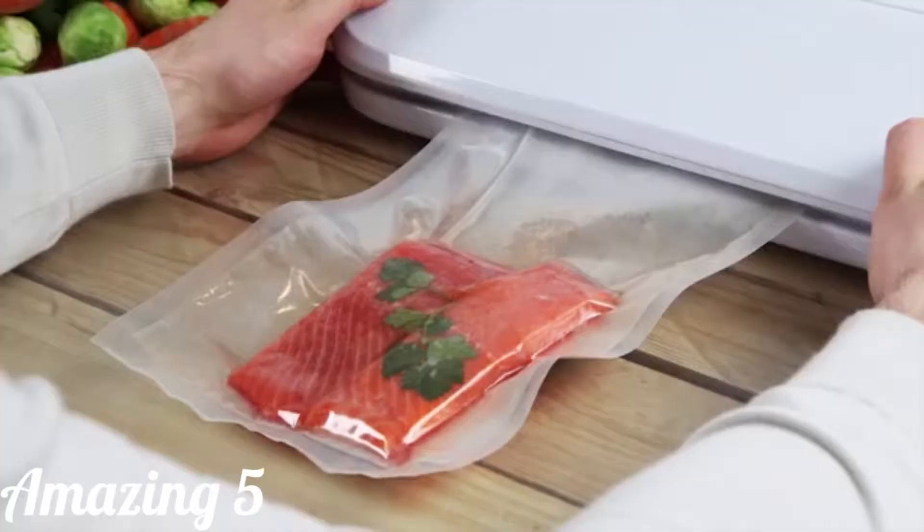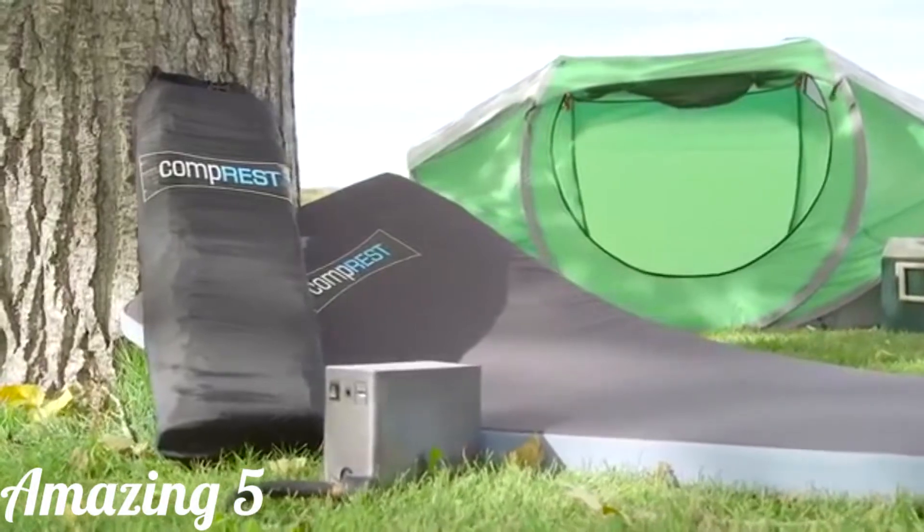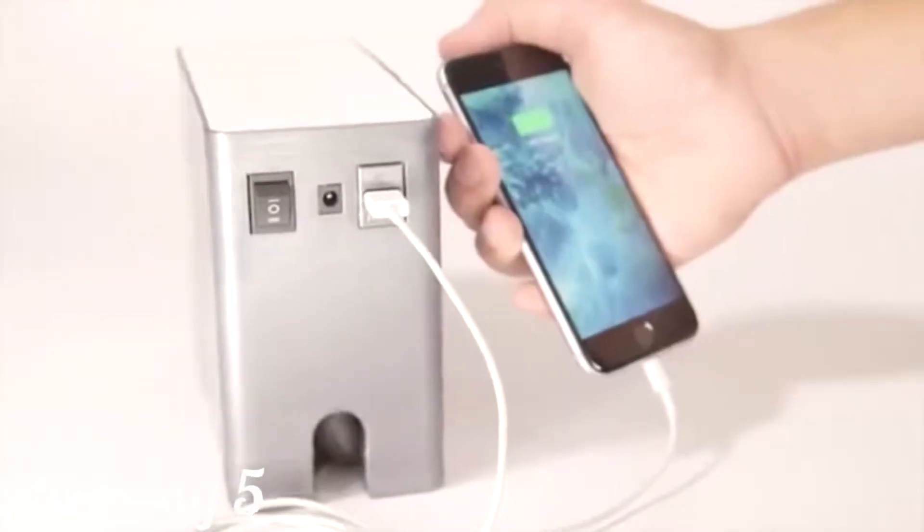It'd be sweet if you could vacuum pack them. And so I invented Compressed. Compressed is a vacuum-packable foam bed for camping. It's super comfortable, will never pop, and it charges your phone.